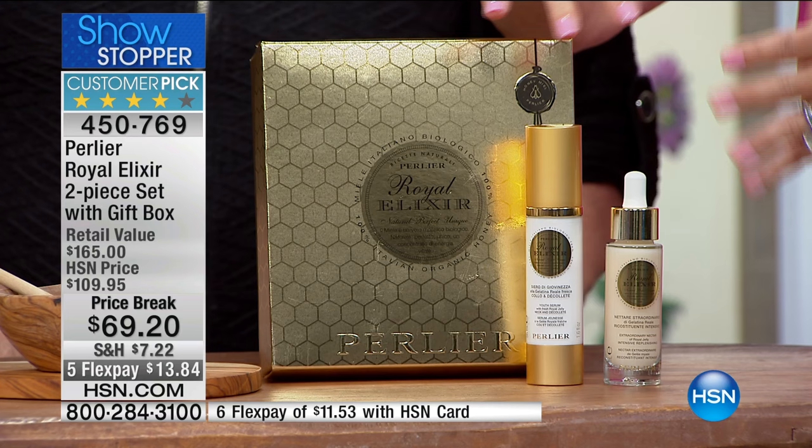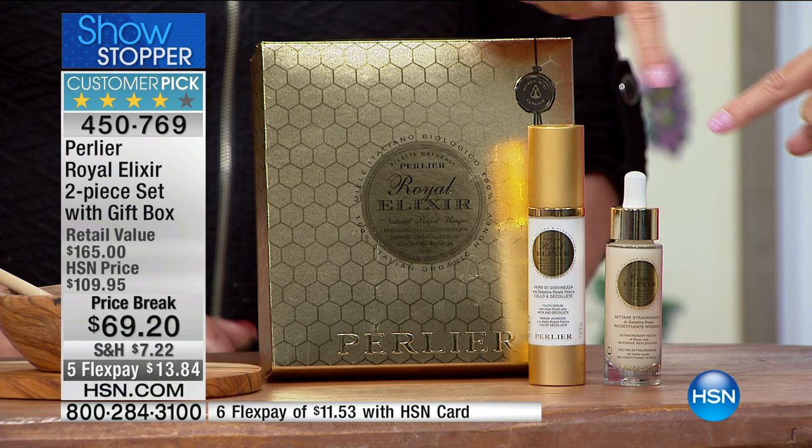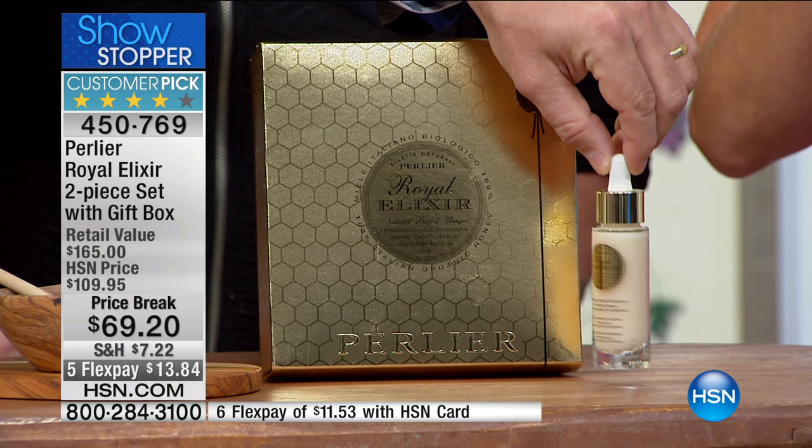If you're tuning in and you say you already have a regimen — use this with any other cream or eye product you're using. This is like your everyday serum. And then the Neck and Décolleté is just a crazy bonus you're getting here. We've never done a configuration — not even just this alone — for $69.20.